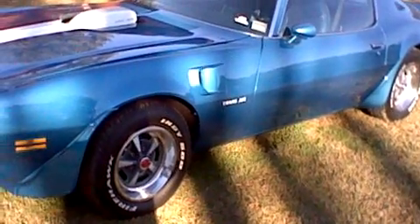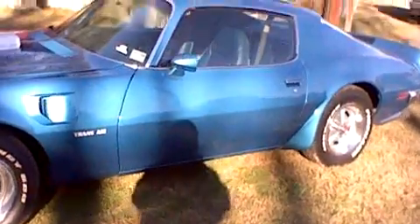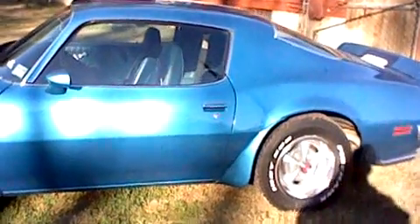The odometer's got 25,000 miles on it now — had 11,000 miles when I bought it. I have all the original paperwork from the dealership because the guy who sold it to me, his dad ran the dealership in Alabama.